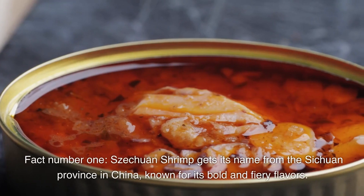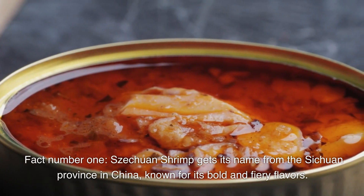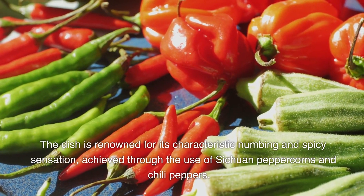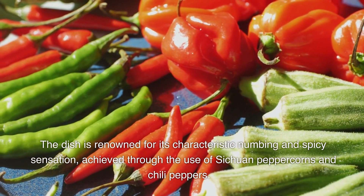Fact number one: Sichuan shrimp gets its name from the Sichuan province in China, known for its bold and fiery flavors. The dish is renowned for its characteristic numbing and spicy sensation, achieved through the use of Sichuan peppercorns and chili peppers.